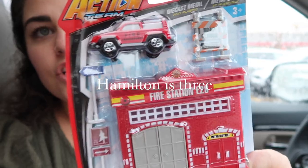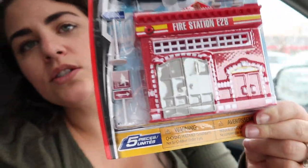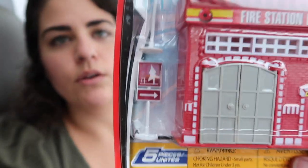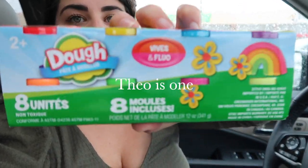For the item they want, I got each of them a toy. For Hamilton, I got this little action set with a fire truck and a fire station. The pieces are kind of small, so I only plan to give him the actual fire station and the little toy car in his stocking — I don't want Theo getting his hands on the smaller pieces. This is for ages three-plus and it was only one dollar.